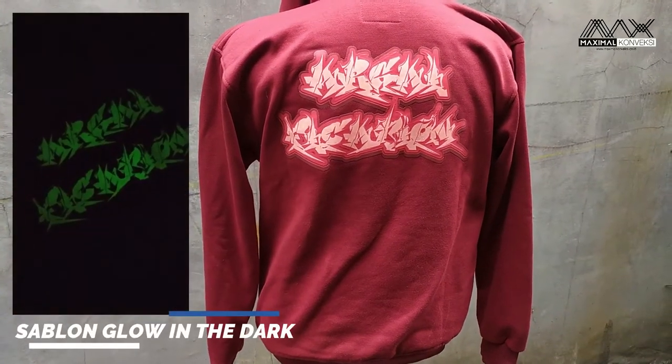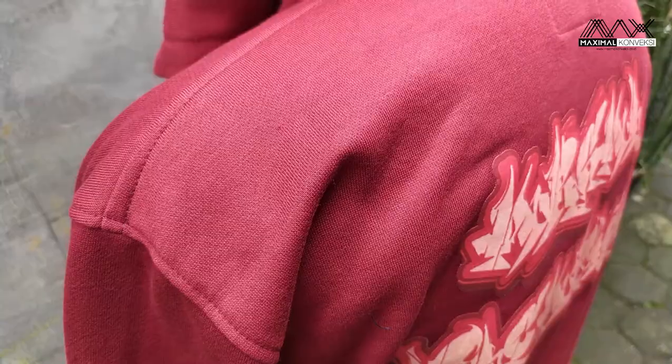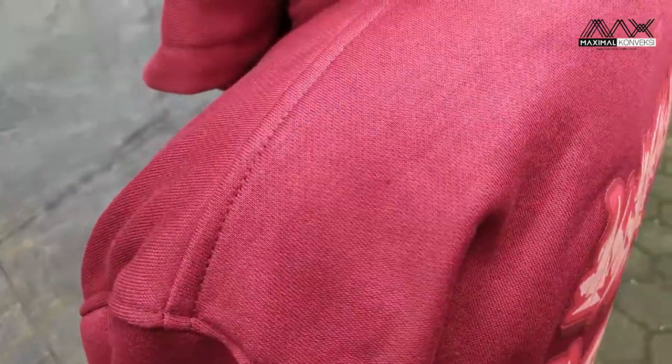Tapi sekarang ada kelebihannya yaitu glow in the dark. Untuk jahitannya dia rapat, rapih. Bisa dilihat ya kawan-kawan.